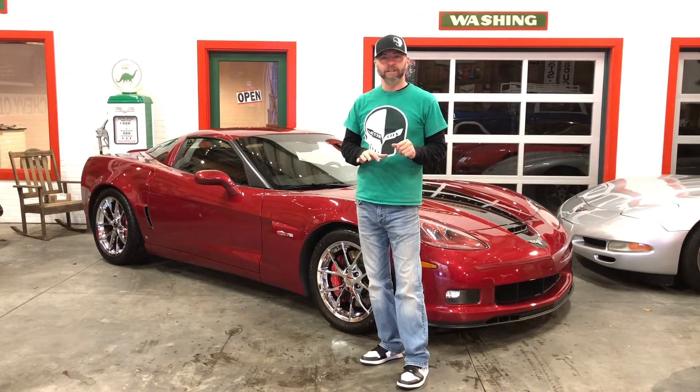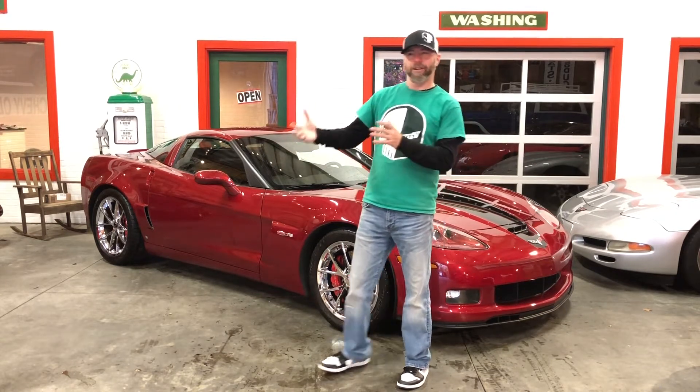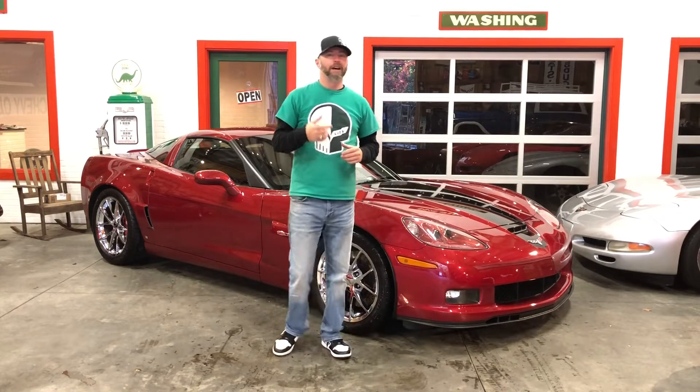17,000 miles. It's got the 4L tier, 3LZ — which is the premium interior package on these cars. Gorgeous, gorgeous car.